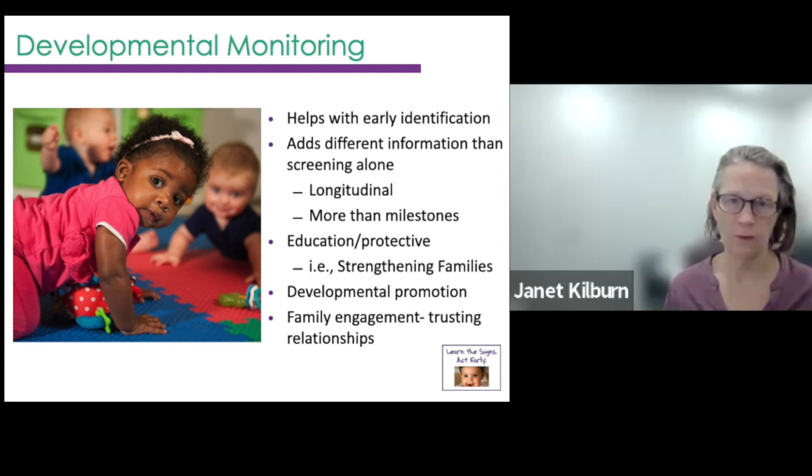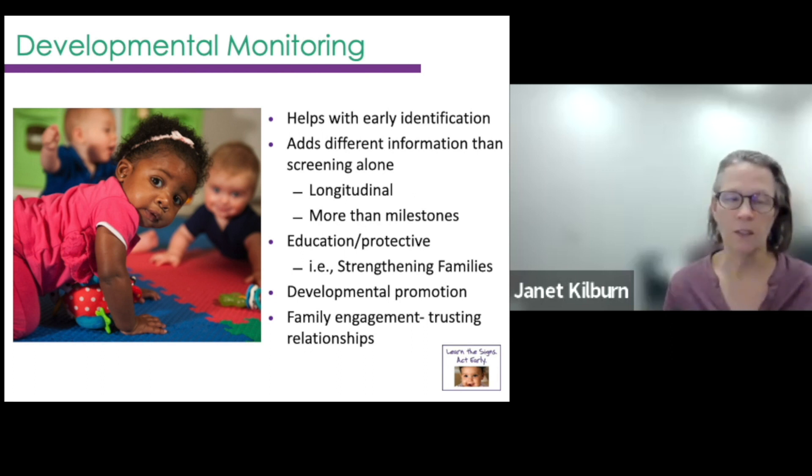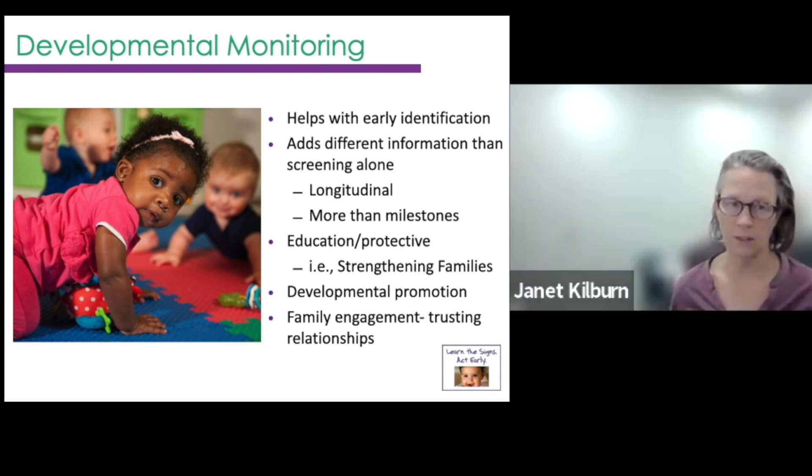Let's dig into these milestone revisions. Developmental monitoring really helps with early identification and is a kind of upstream protective factor — it increases early childhood understanding among parents, families, and caregivers through developmental promotion. That means celebrating milestones, understanding what emerging skills are taking place, how to promote those skills with learning activities, and building trusting relationships with providers. When we train child care providers, we talk a lot about how if you're having regular conversations about a child's development with families, it's so much easier to bring up a concern — like speech development often needs a little extra support. It's so much easier to discuss that if you've been talking about that child's development from the time they were born.